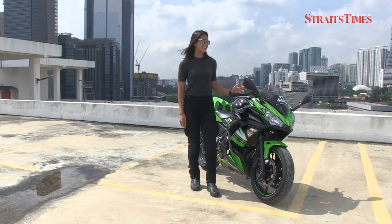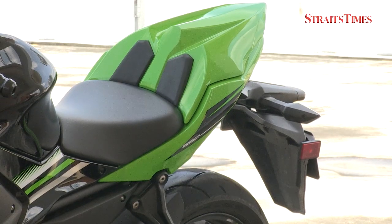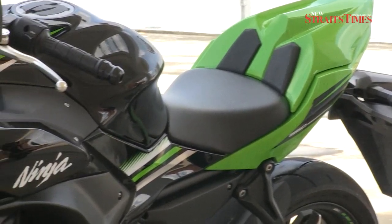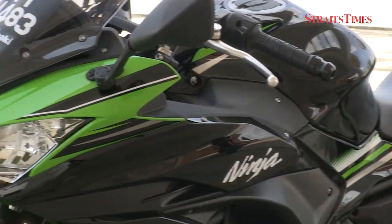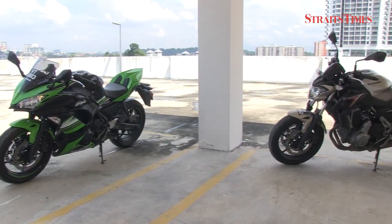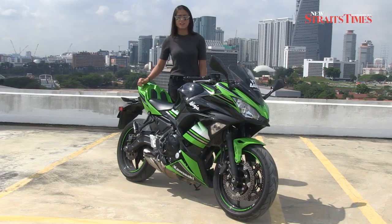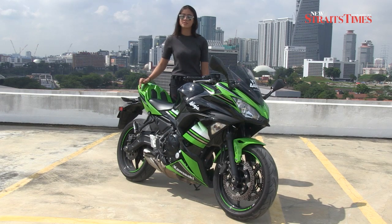First off, the styling on these bikes is absolutely gorgeous. Take a look at the Ninja 650 — it has the iconic ZX10R front end, which is absolutely radical. Both bikes also get a new trellis-style frame, but on the Z650 it is more visible. The trellis-style frame also gives these bikes a much more sophisticated look, and it ties them closer with their bigger brothers, the H2 and the H2R.